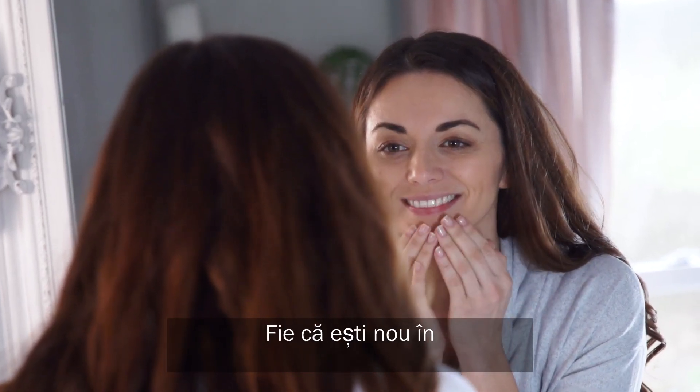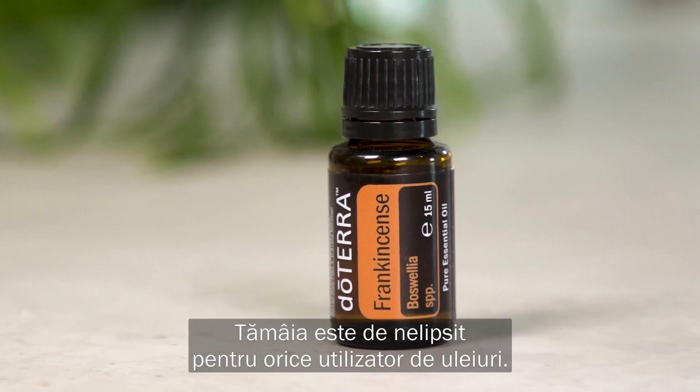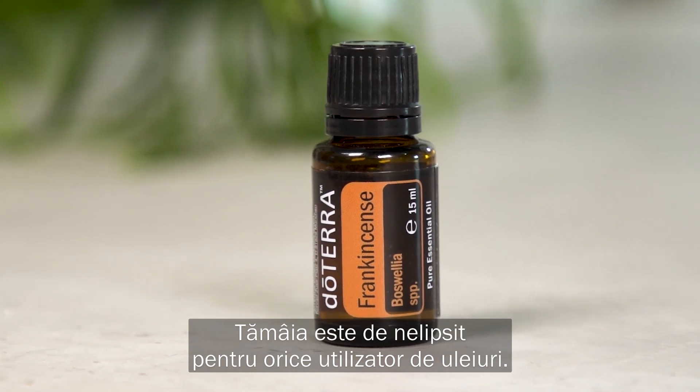Whether you are new to the beautiful world of essential oils or a long-time enthusiast, frankincense is a must-have for every oil user.